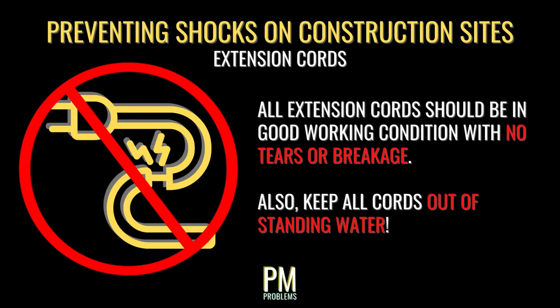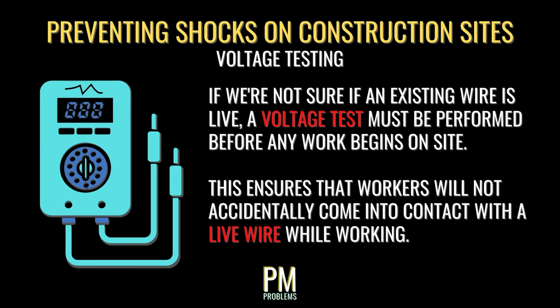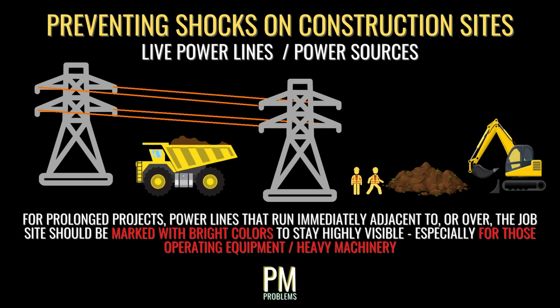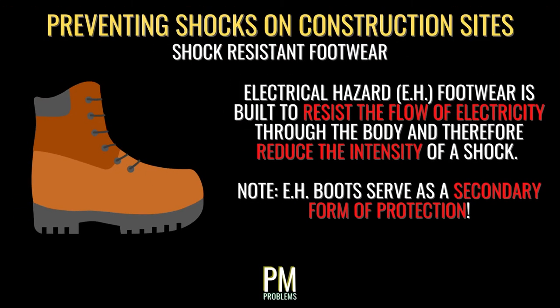All extension cords should be in good working condition with no tears or breakage, and kept out of standing water. If working inside completed buildings and you're unsure if a wire is live, a voltage test must be performed before work starts — voltage testing tools can detect live wires through outlets or inside wall cavities. While working near existing power lines or overhead power sources like train lines, all workers and machinery must stay a set distance away from any live wires unless specifically shut down. Overhead power lines should be marked with bright tape such as neon orange. Personnel working near live power sources should use shock-resistant gloves or insulated tools, and all personnel should wear shock-resistant footwear at all times.